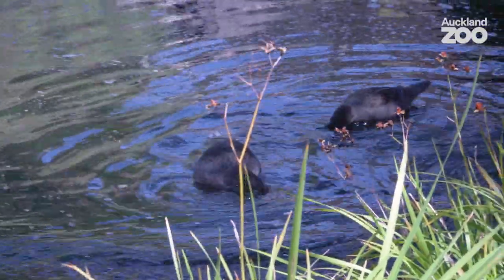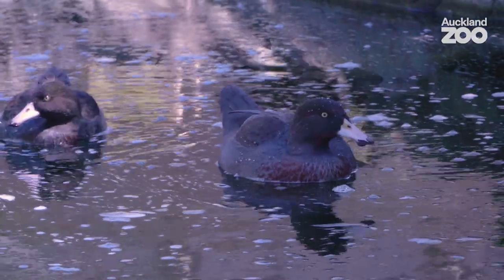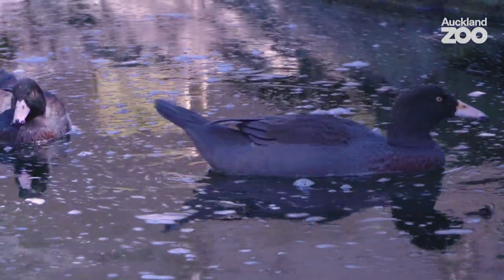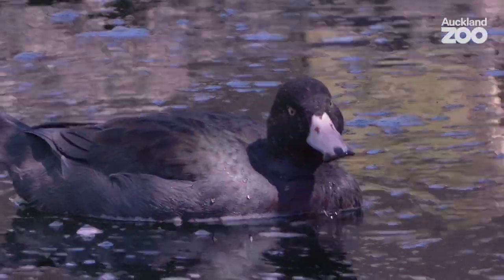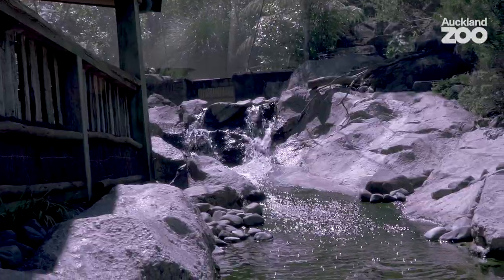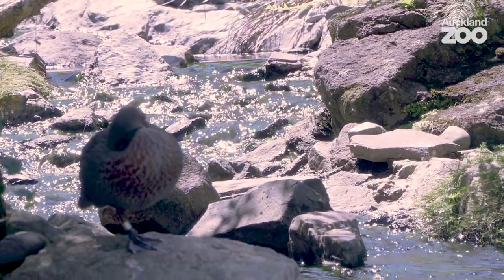They're part of a breeding programme with the Department of Conservation. All the FIO that are bred within the zoo here are released into the wild. Their biggest threat is habitat loss and predation by pests, but here in the zoo we have tried to replicate as much as we can the wild. The high country habitat has a fast flowing river on it, which is perfect for the FIO.